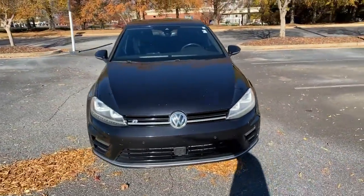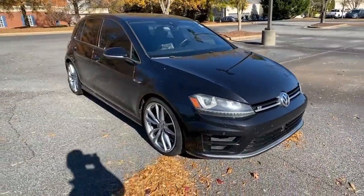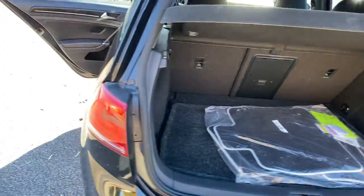Give in to your hunger for track-worthy performance with this Golf R. Our team will give you an outstanding test drive experience. Stop in today.